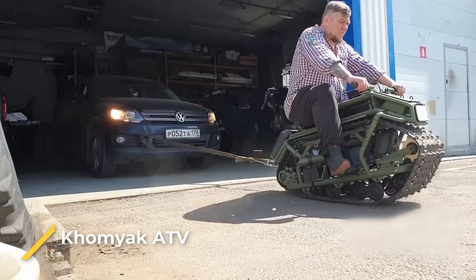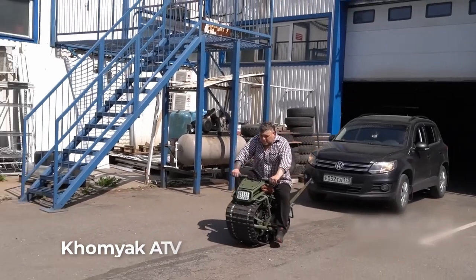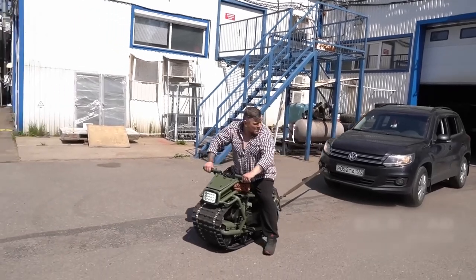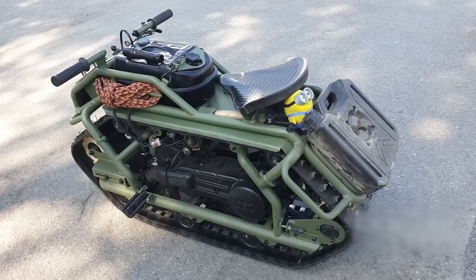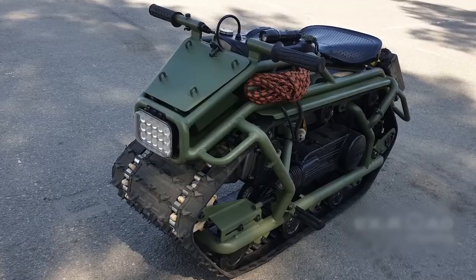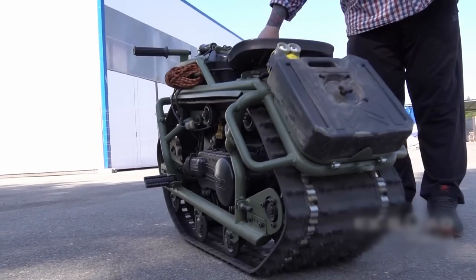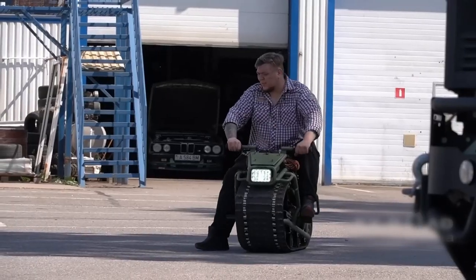Number 1 – The Hamyak ATV. First off, we have the Komiak, an all-terrain monotracked motorcycle designed by Russian engineer Eduard Luzianin. Its small size and exceptional agility will redefine your off-road experience. You won't believe how it steers — no handlebars, just shift your weight, just like you do on a skateboard.